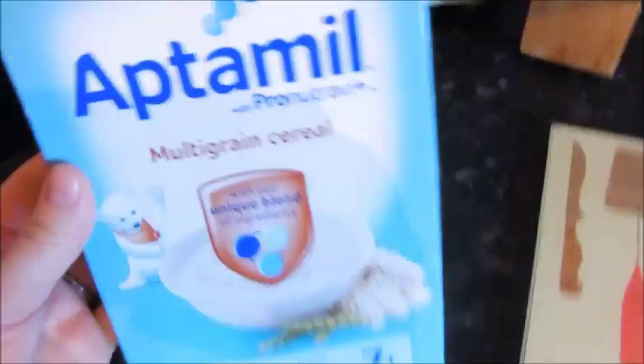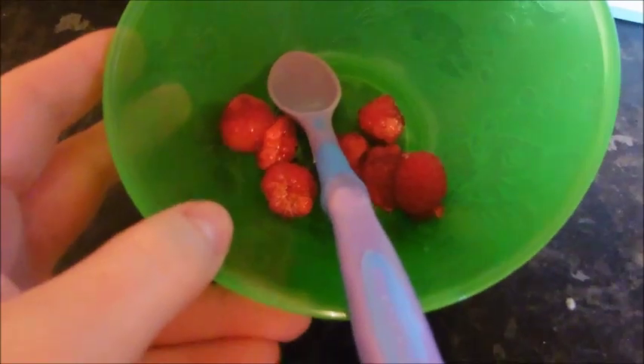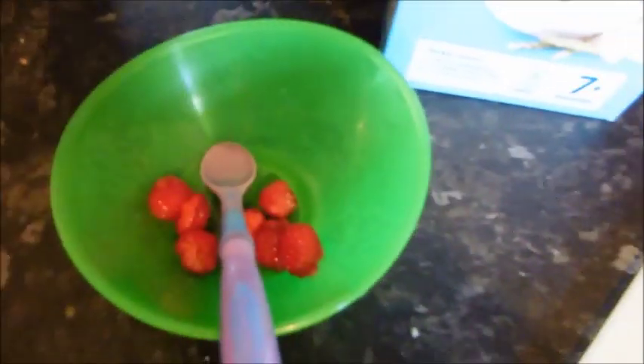It's Thursday morning and again Sonny's having the Aptimal multigrain cereal. I'm just going to mash up a few raspberries into it to make it taste a bit yummier for him.